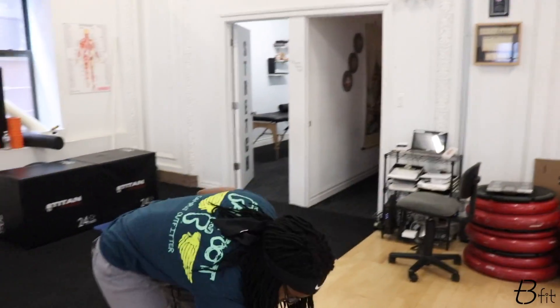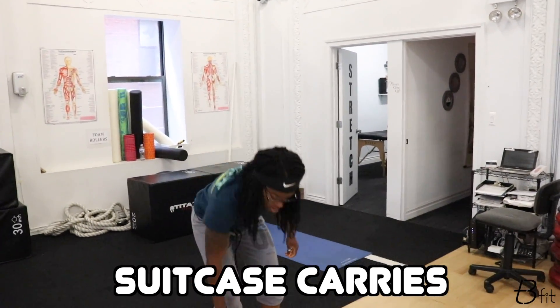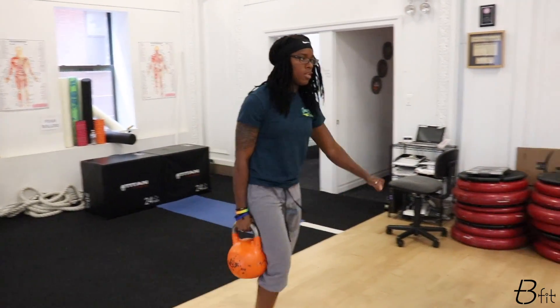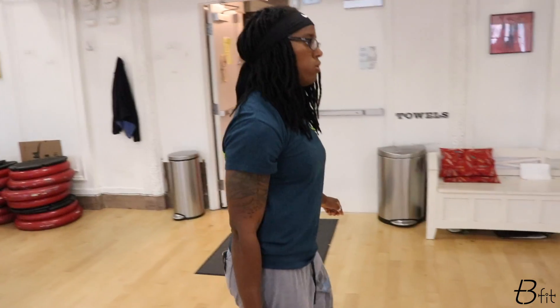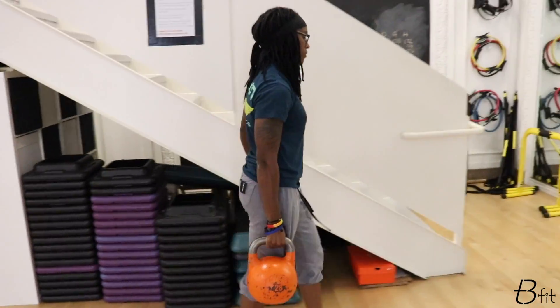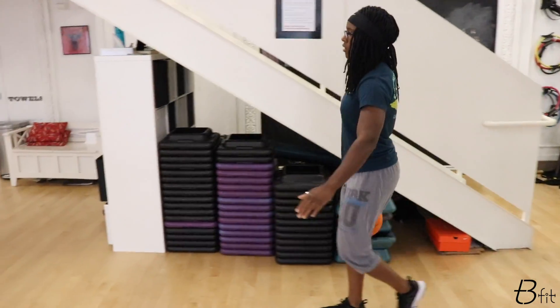We're going to our kettlebells. First exercise, we're going to grab a heavy, heavy, heavy kettlebell. Whatever heavy means for you, that's what you're grabbing. Grab it, hold it tight, shoulders back, eyes up, march it out, and just go down and back a couple times.